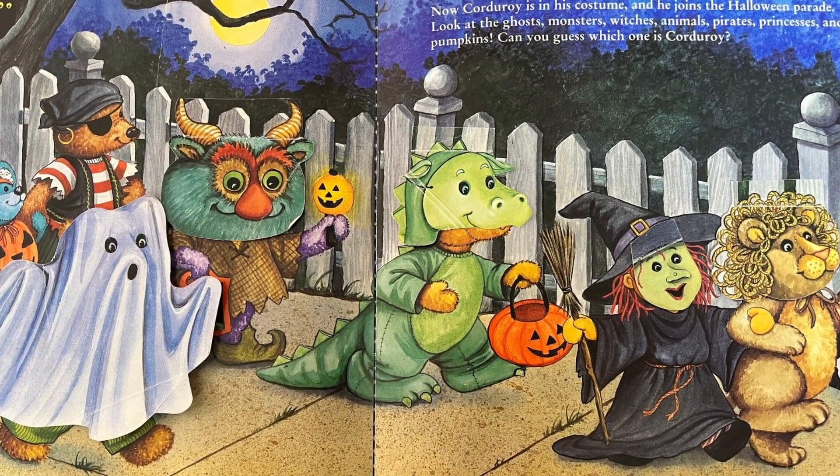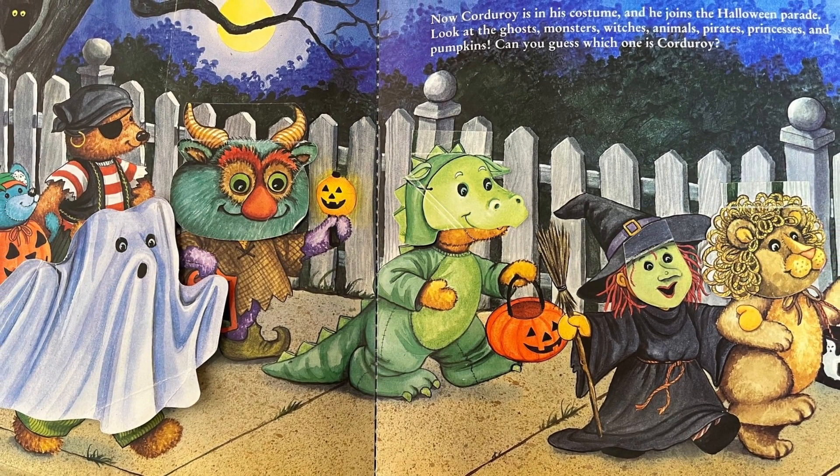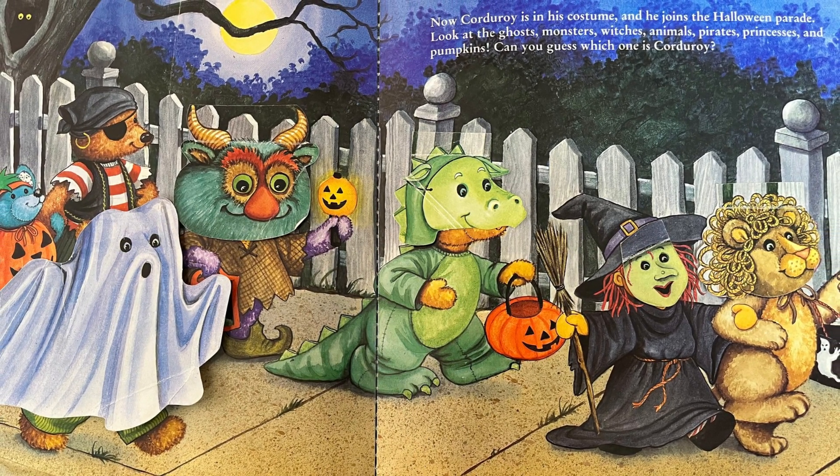Now Corduroy's in his costume and he joins the Halloween parade. Look at the ghosts, monsters, witches, animals, pirates, princesses, and pumpkins. Can you guess which one is Corduroy?